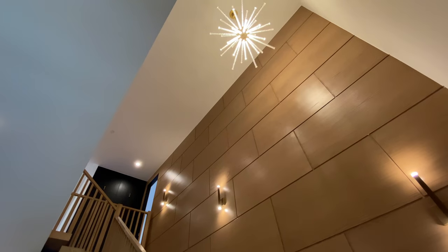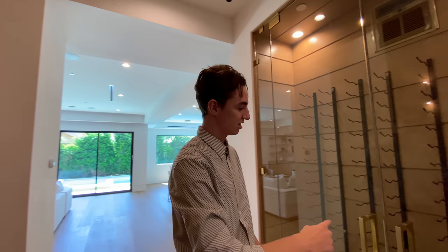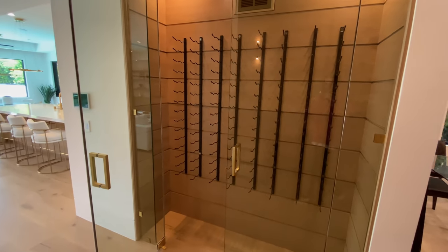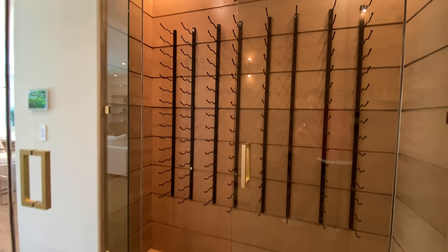A futuristic LED light fixture can also be seen suspended above the staircase. To the right side of that floating staircase, we have the large glass door wine cellar. Light wooden panels were used for the interior of this space, perfect for displaying and storing the owner's favorite and most expensive bottles of wine.